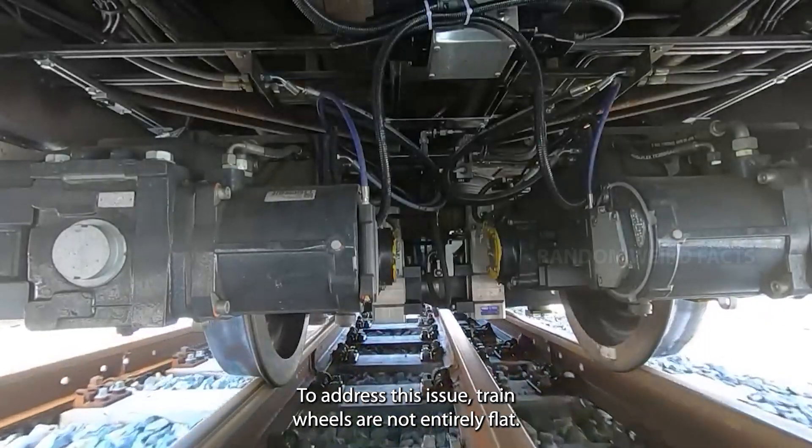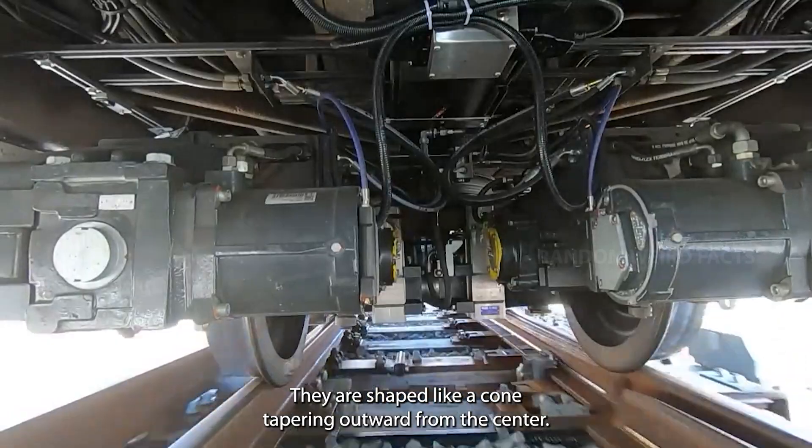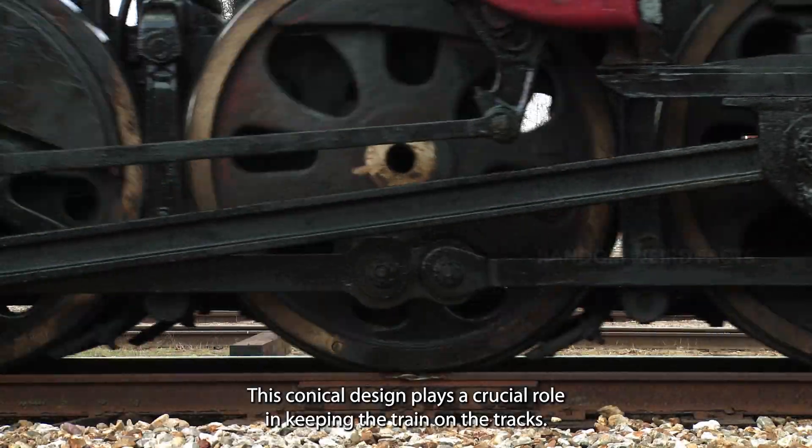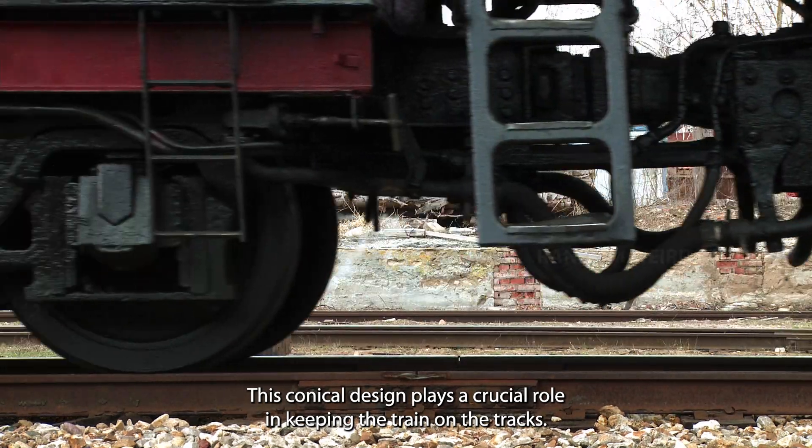To address this issue, train wheels are not entirely flat — they are shaped like a cone, tapering outward from the center. This conical design plays a crucial role in keeping the train on the tracks.